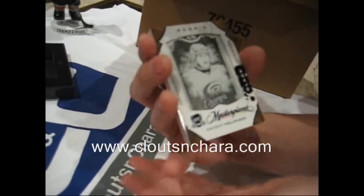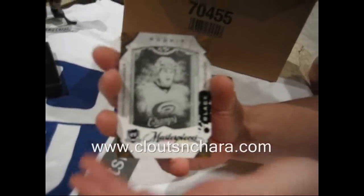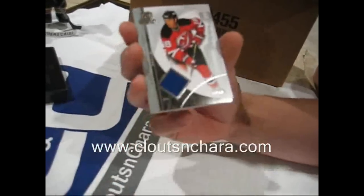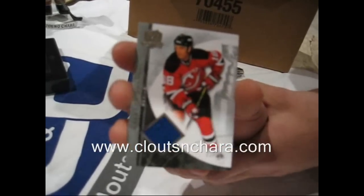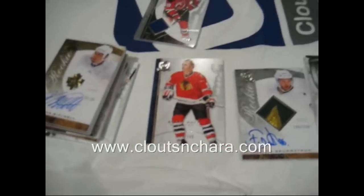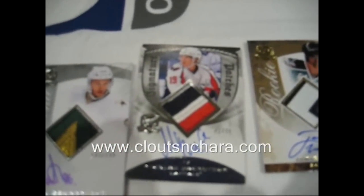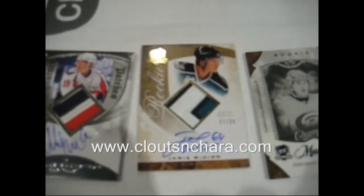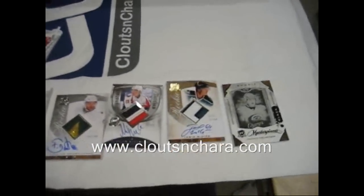Printing plate of Dwight Helminen, black plate from Champs, obviously numbered one of one. And finally a Brendan Shanahan base parallel jersey, numbered 11 of 25. So that's a very good start — I'll take it. Brunstrom's not bad at all for a rookie. It looks like they've loaded this product a lot more this year.